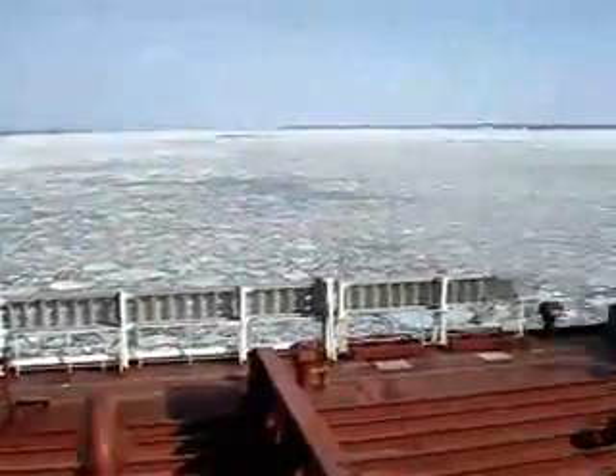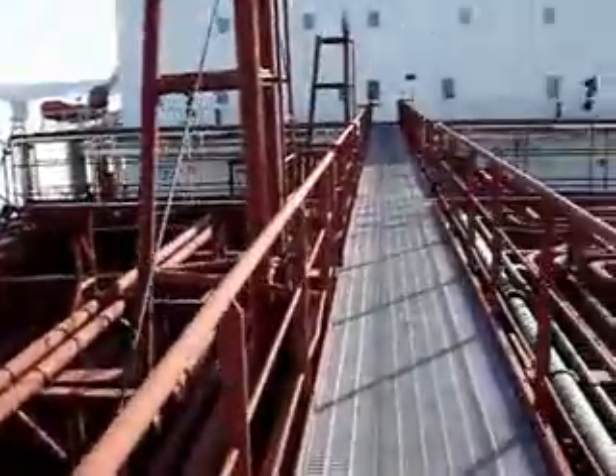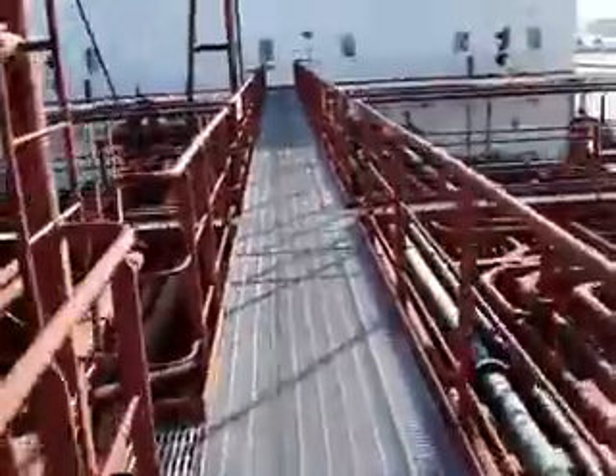This here is again a ladder on both sides. We can lower this ladder also. This is called the ship's gangway.